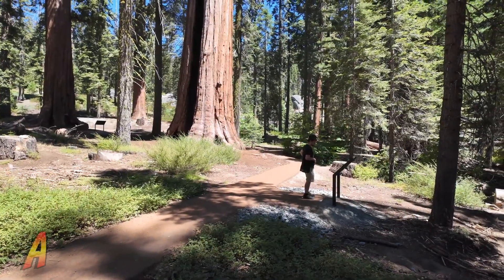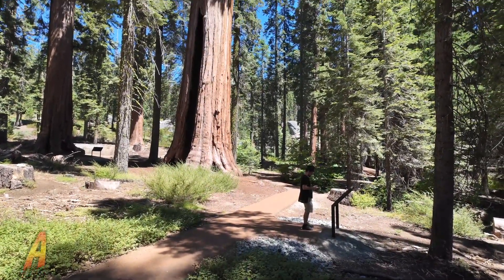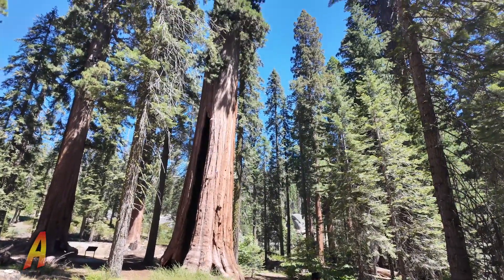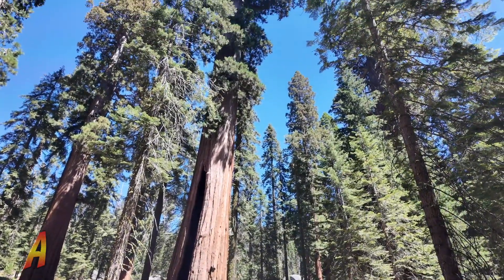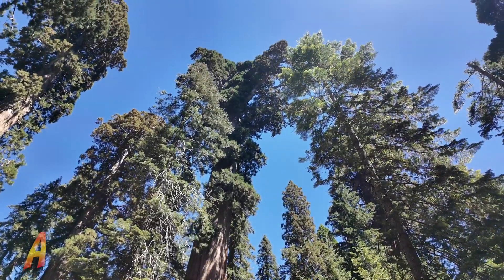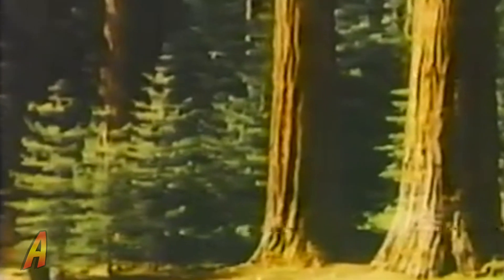They grow in clusters, or a grove of trees. One of the most popular places to see giant sequoia trees is in Sequoia National Park, just east of Visalia, California. In that park there is a large grove of giant trees.